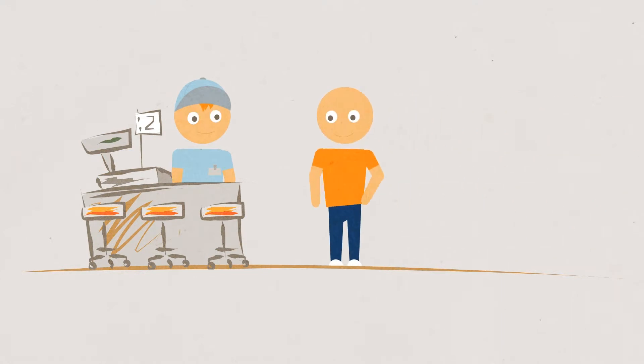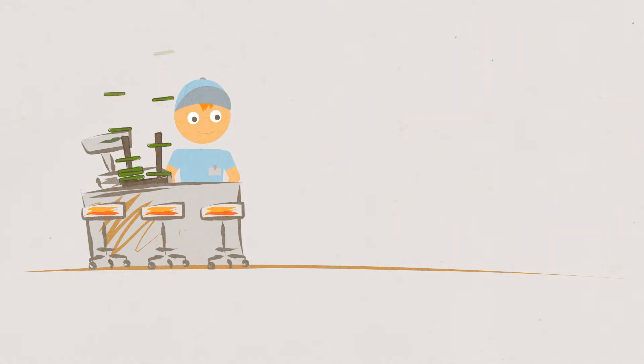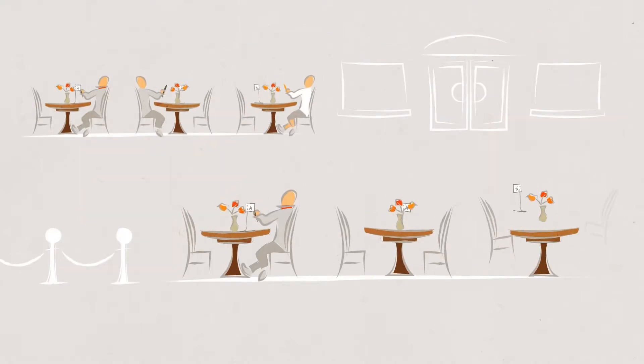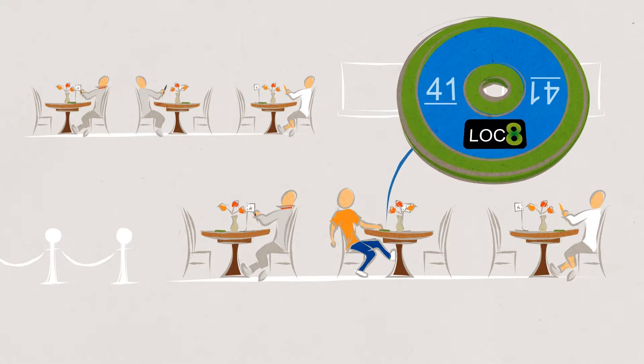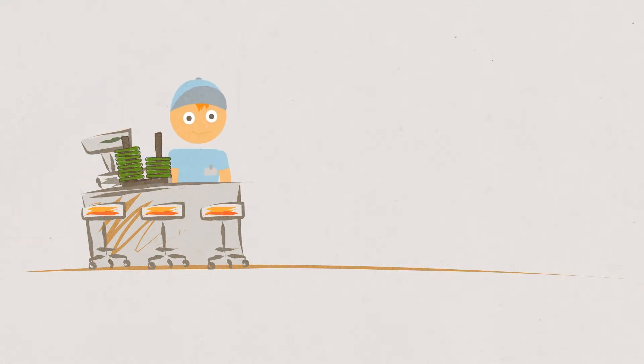Customers pay at the counter, but instead of a number on a wobbly stand, they take a small plastic puck to their table. Pucks are stored at the cashier counter on rods that double as wireless chargers. Customers select a table, including indoor and outdoor areas. Lock8 reports their location to tablets at the service counter, and the customer's table number is displayed on a map of the restaurant.